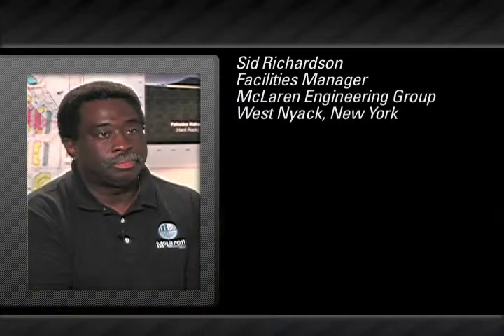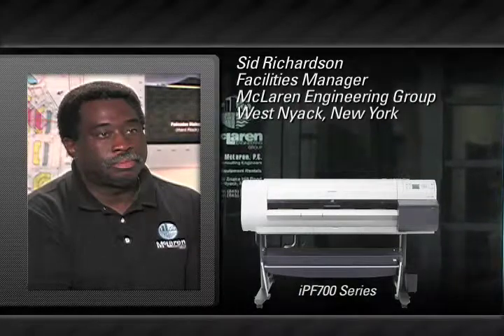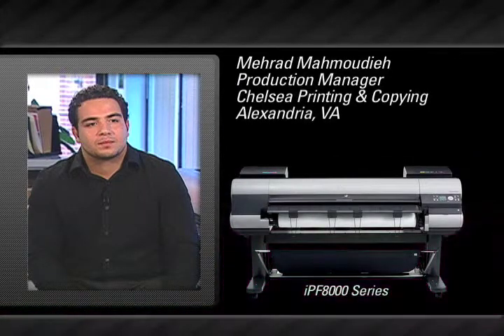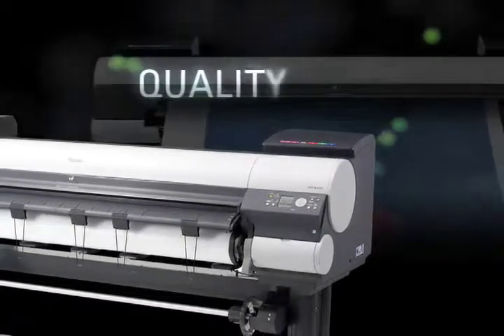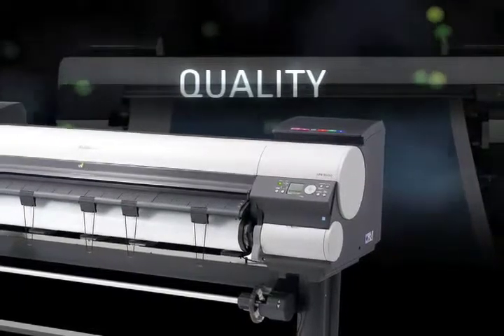McLaren Engineering Group, a worldwide leader in structural design for bridges, roadways and other huge construction projects, uses the IPF 700 series printer to generate the large format renderings required to win new business. And Chelsea Printing and Copying has found the Image ProGraph IPF 8000 series printer to be a reliable, easy to use tool that has expanded their retail operation with new capabilities and incremental revenues. The Image ProGraph delivers image quality and accuracy to make your next big idea come to life.